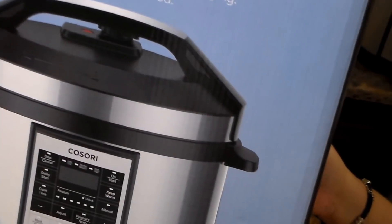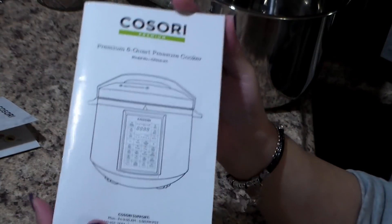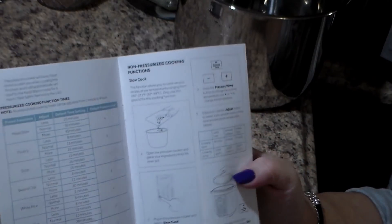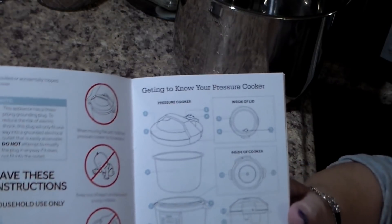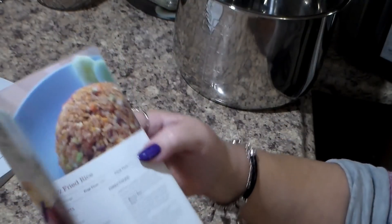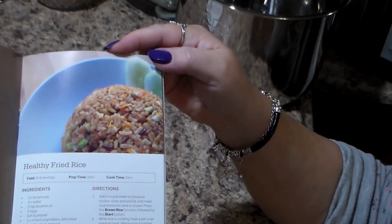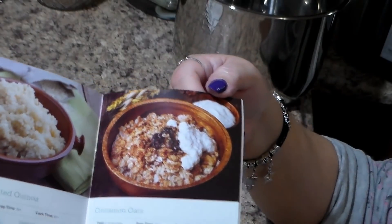I've already taken it out of the box — here's everything that was in it. It comes with booklets: this is the warranty you need to fill out when you receive your product, and this is the very detailed instruction manual explaining everything thoroughly. I really like the instruction book. It also comes with a recipe book with all different kinds of recipes — healthy fried rice, cinnamon oats, coconut scented onions, just to name a few.